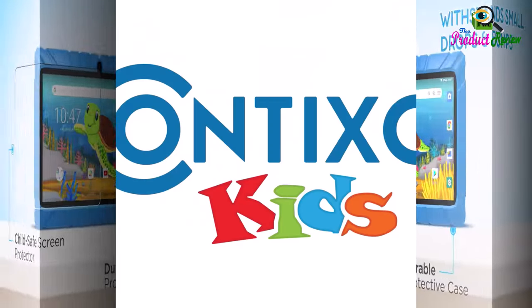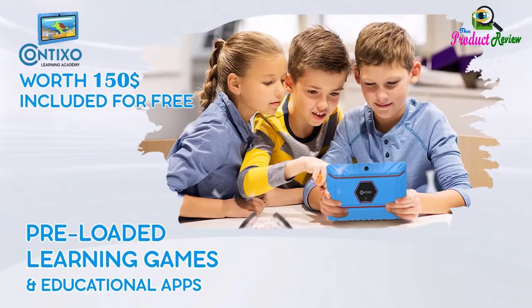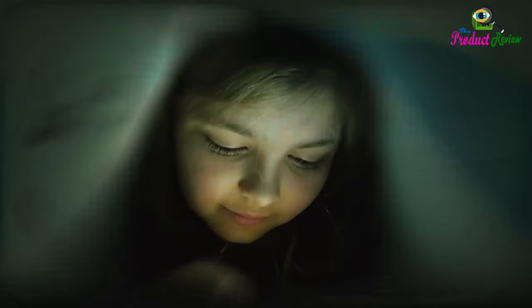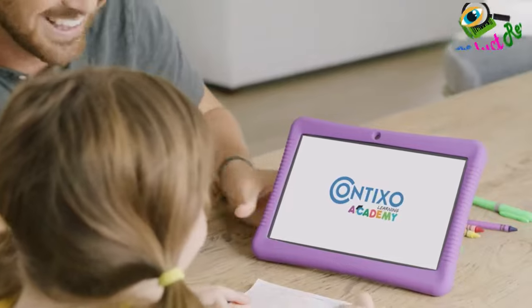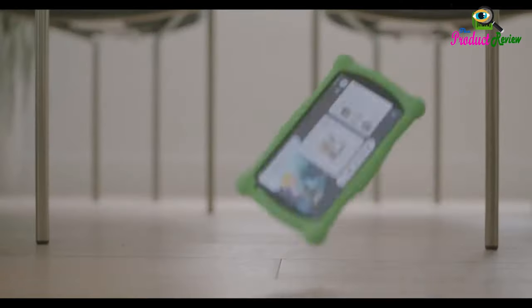You also get full access to Google services and can easily download any app from the Play Store. Parental control settings: Contixo Kids learning tablet allows you as a parent to take complete control. You get to create and customize profiles, hand-pick content, control screen time, block unsafe internet content, and set educational goals. The security settings can also be adjusted to be more tailored as your child grows.